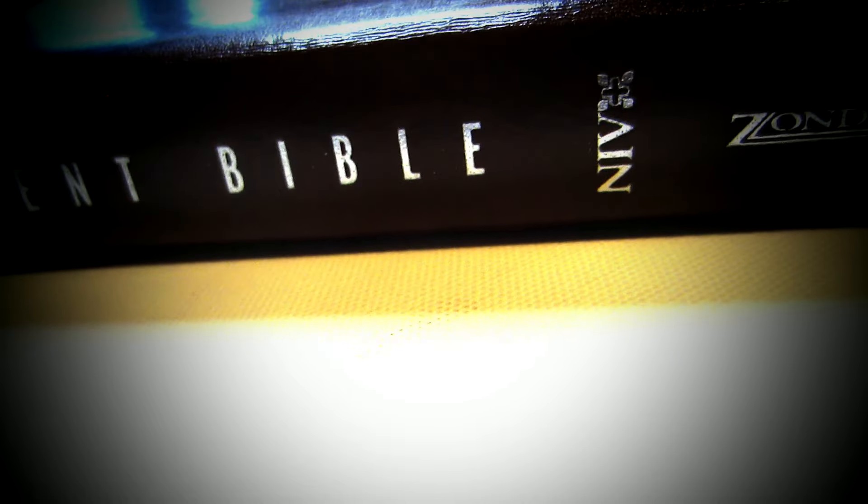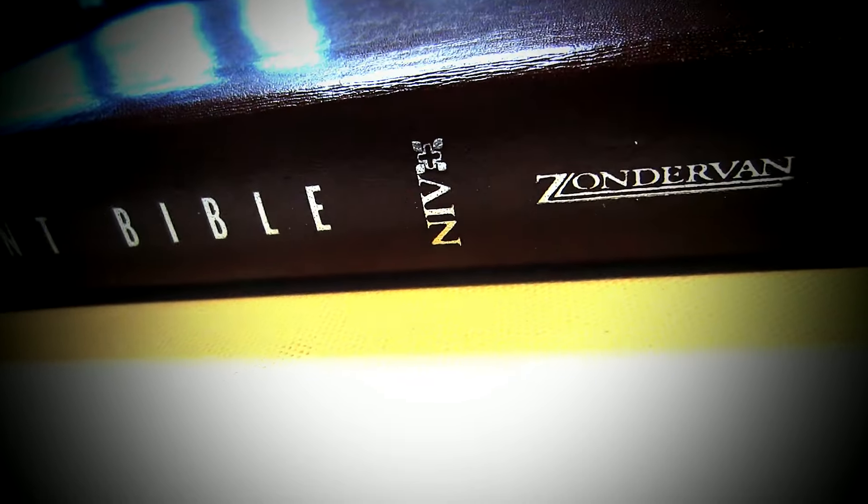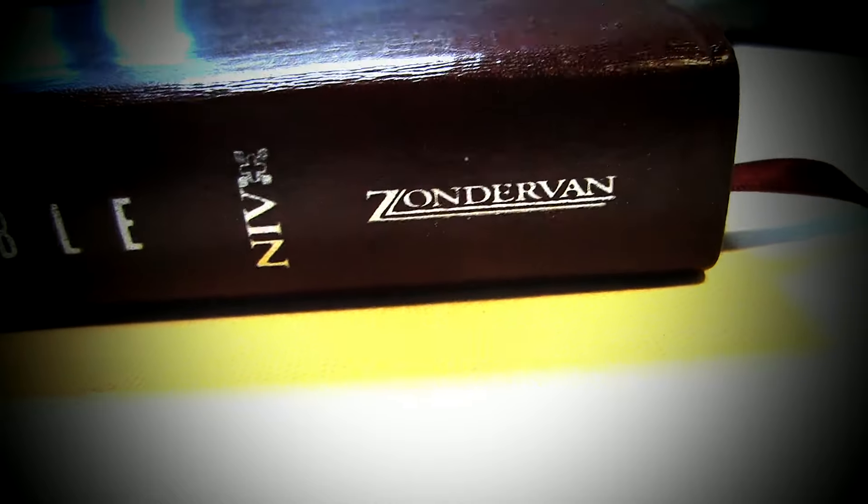Personally, I use the NIV for casual reading and doing my outreach ministry to those new to the scriptures. And then for more serious study, I'll turn to an NASB or a NASB topical in conjunction with a good concordance. That's about all I could find out about the NIV Student Bible.